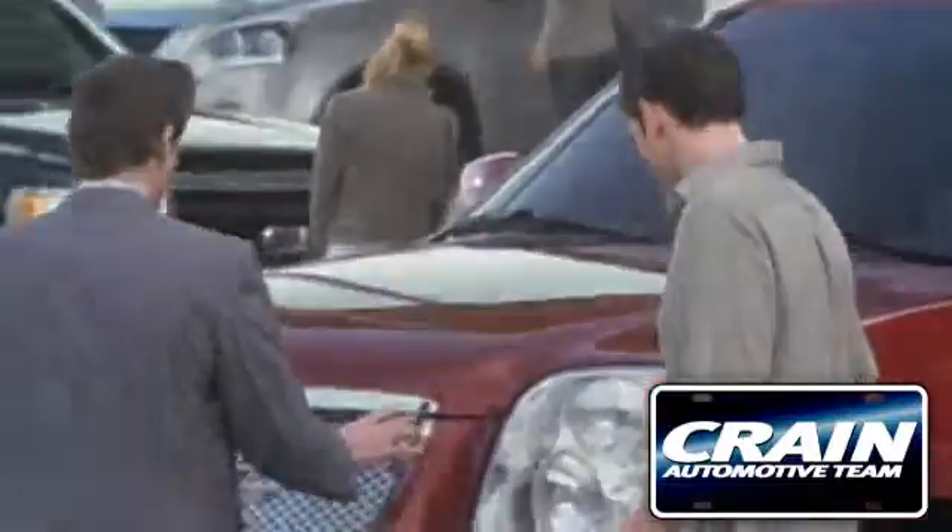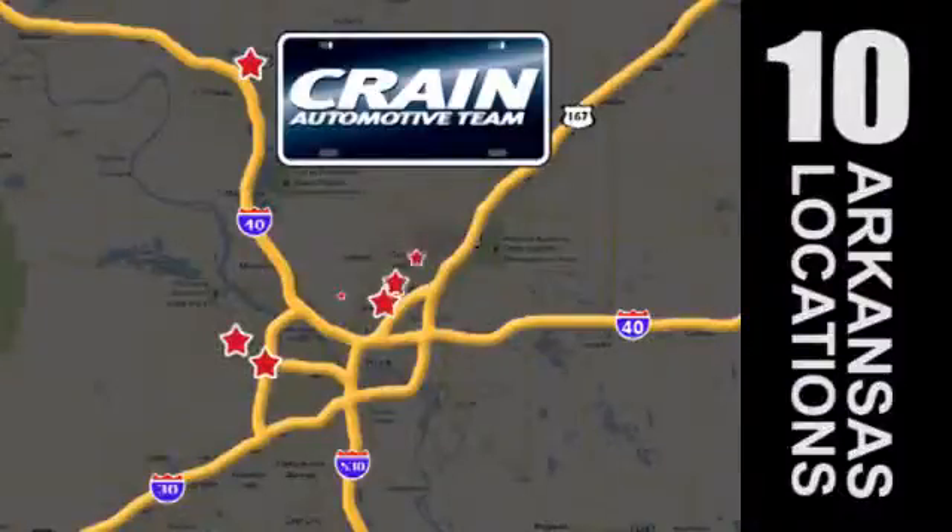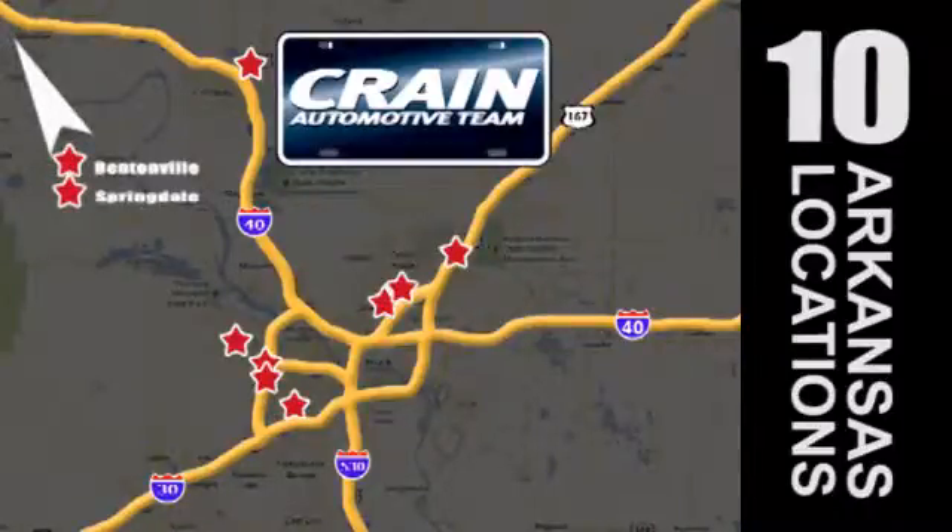Visit us anytime at craneteam.com. Go, go, go. Crane Team's got them. Craneteam.com.